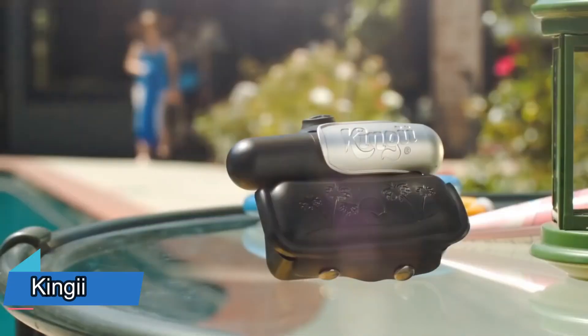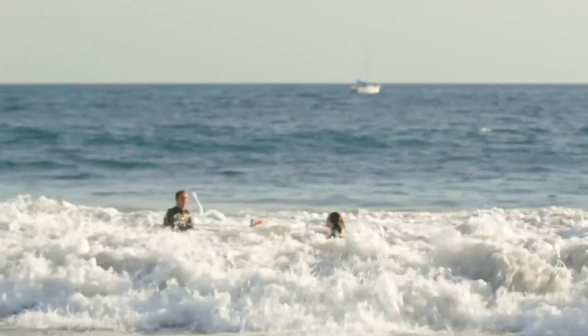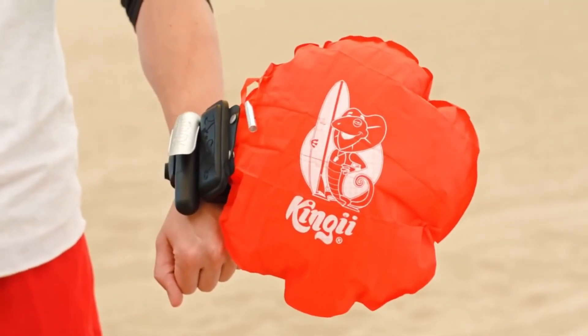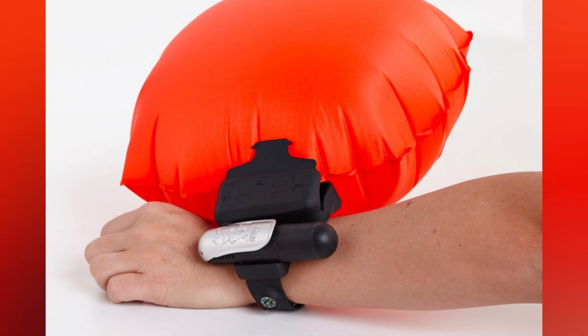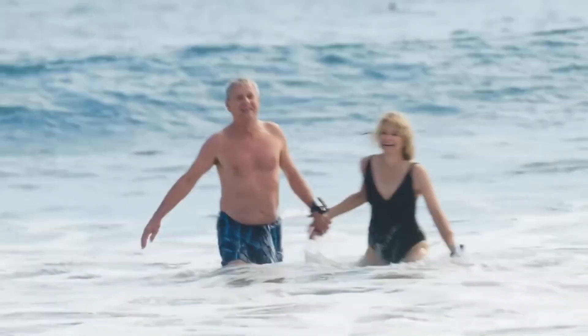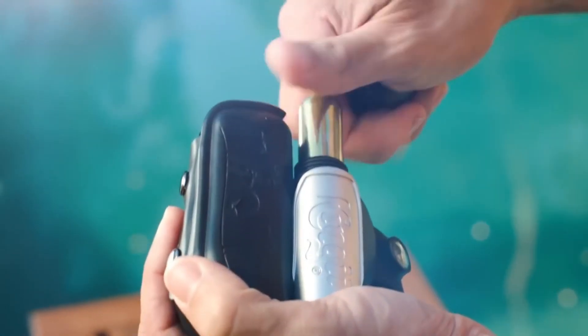More than 20,000 people drown each year in Europe alone. That's why products like KGI deserve attention. It's a wrist-worn device that doesn't disrupt activities like diving, and can buoy up to 127 kilograms on the water's surface. It includes a compass and a whistle, and it's reusable — just replace the CO2 tank.